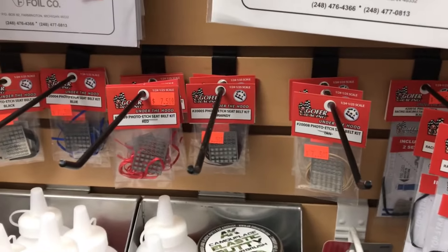Thought I'd walk through the die-casts real quick. Some cool stuff in here. I have a few die-casts, but I'm a builder.